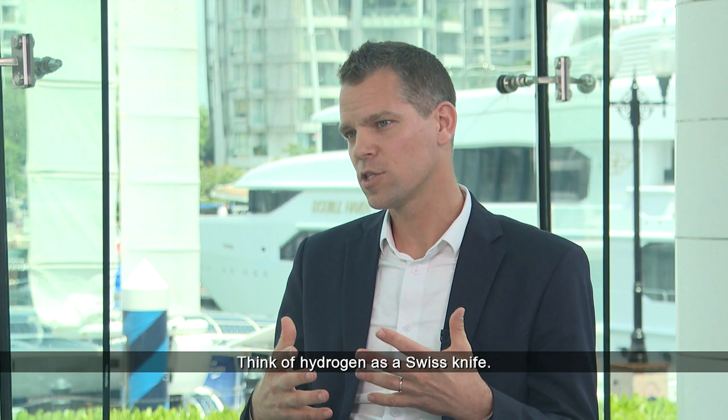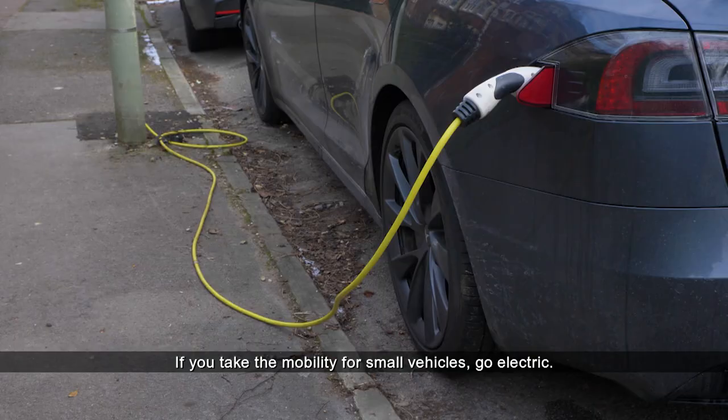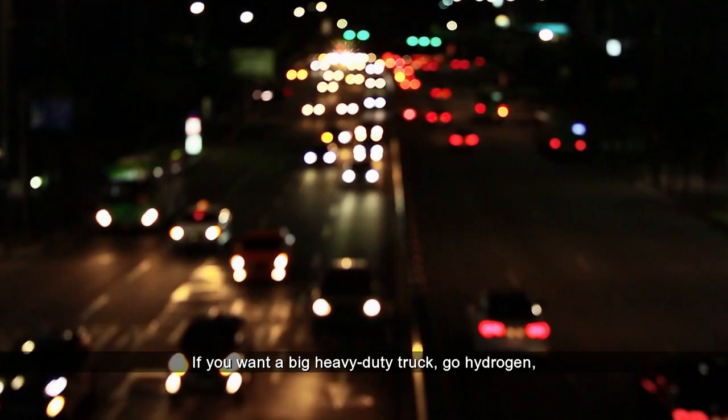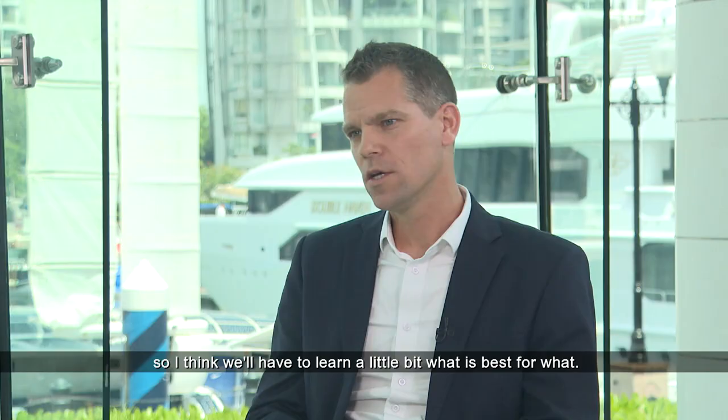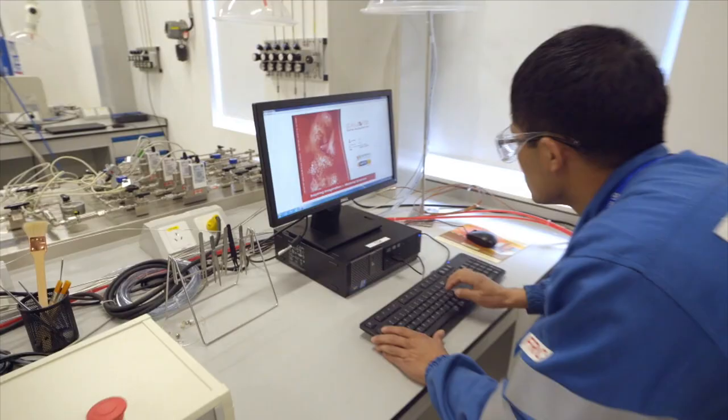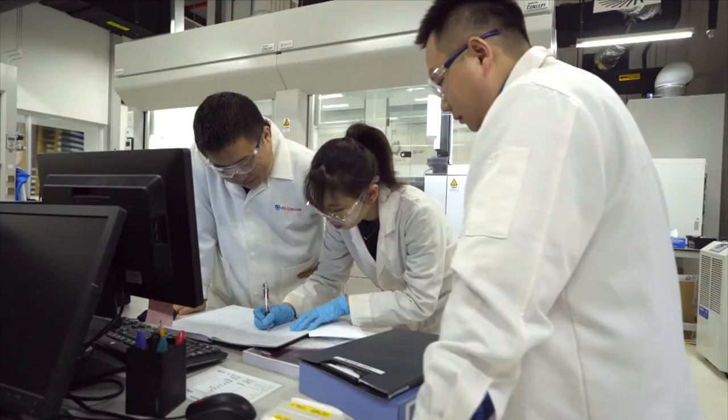Hydrogen is like a Swiss knife — we can use it for many things, but not for everything. If you take the mobility use case for small vehicles, go electric. If you want a big heavy-duty truck, go hydrogen. We'll have to learn what is best for what, and what the best production costs are for all these molecules.